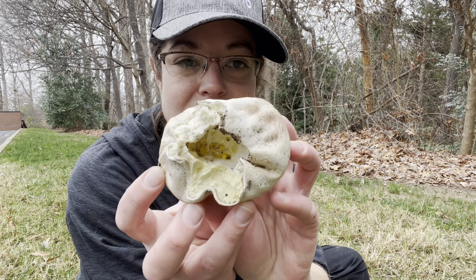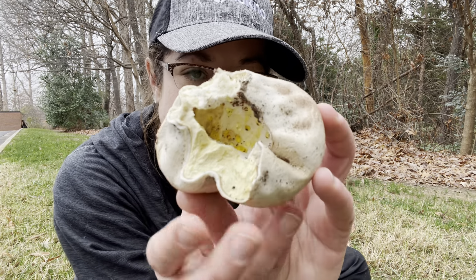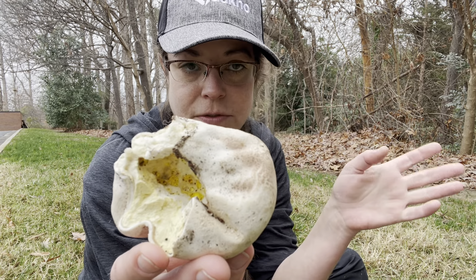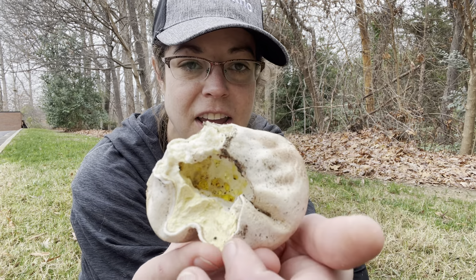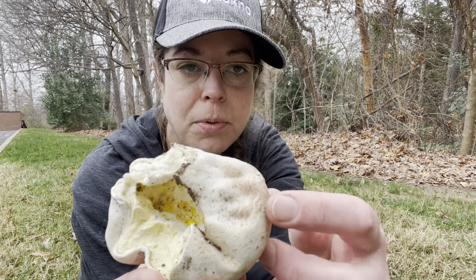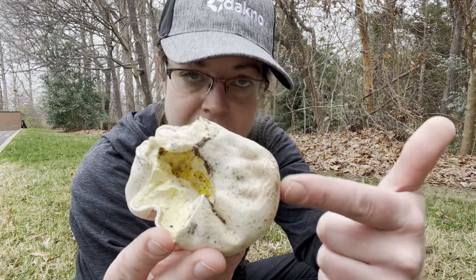The thing about this particular specimen that just blows my mind is that what you would see on the interior of an average puffball would basically be a solid white tissue, kind of like tofu. As this particular species, Calvatia cyanthiformis, matures, that turns into a first yellowish material, then it starts to discolor and ultimately turns a sort of purple-brown — a much darker version of the scaly exterior, which is a really crucial feature for identifying the species.